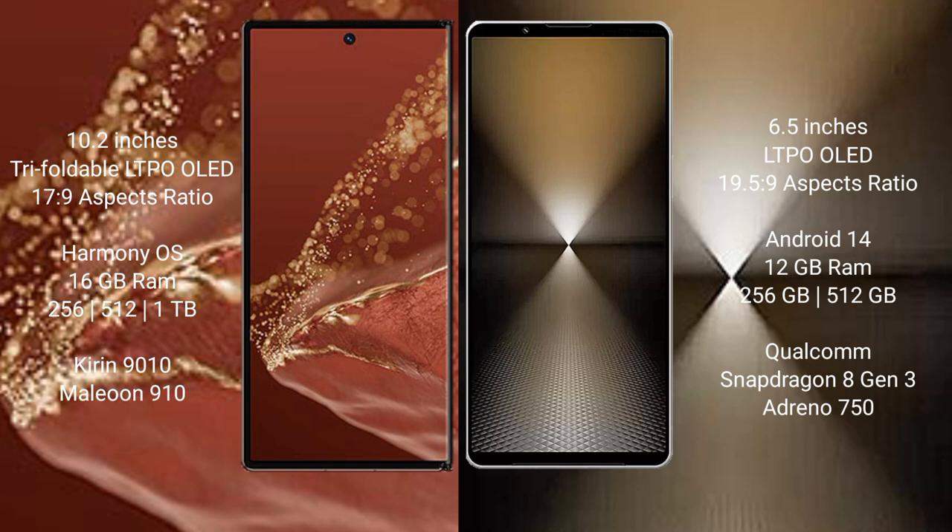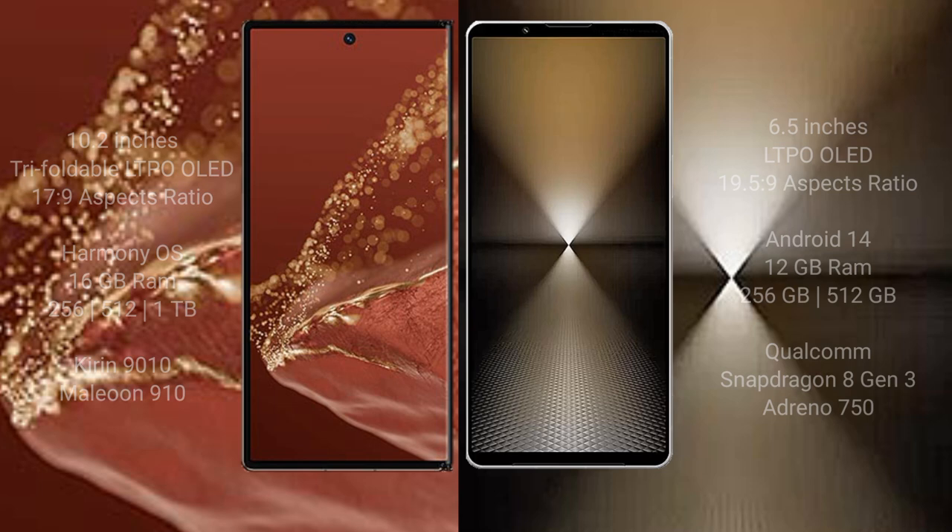Sony Xperia 1 Mark 6 comes with 12GB RAM and 256GB or 512GB internal storage, powered by the Qualcomm Snapdragon 8 Gen 3 processor with Adreno 830 GPU.